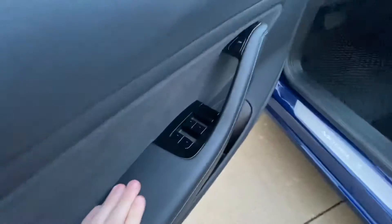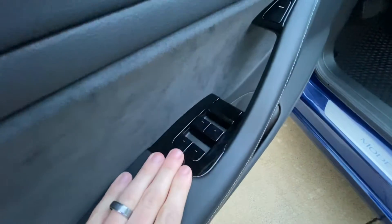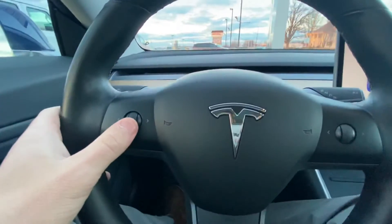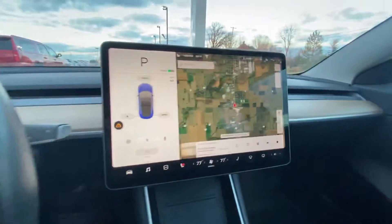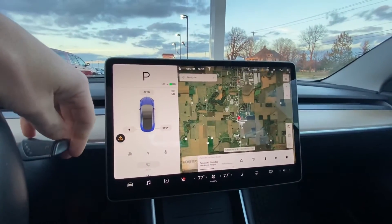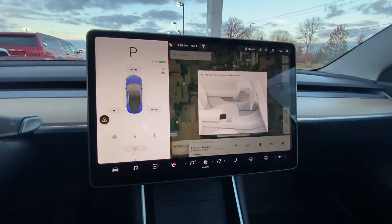Take a peek inside: power windows, door release, power seat. That's your volume control. Fifteen inch screen. Backup camera.